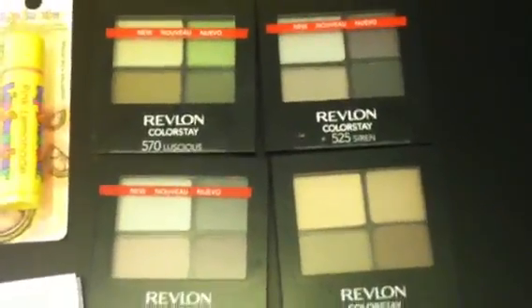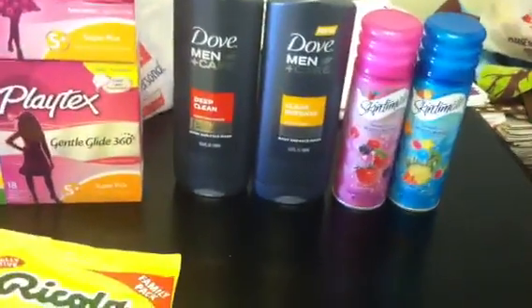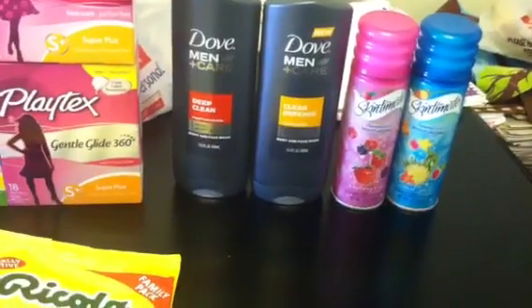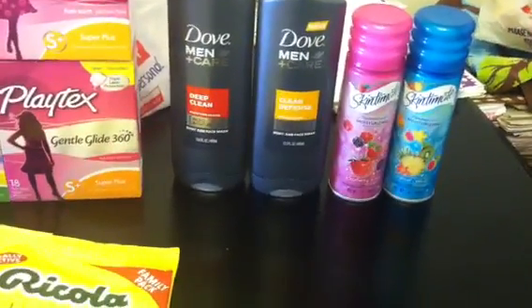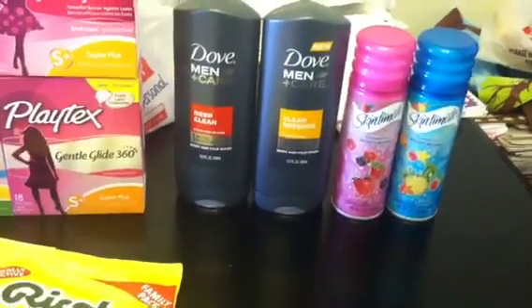Love these — look at the great winter colors. I did the Dove Men+Care. Those were $3.50 each, so that would be $7. Used the $2 manufacturer coupons, so you're paying $3 and getting back a $2 plus-up, making those 50 cents each.